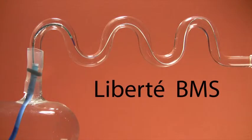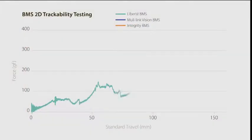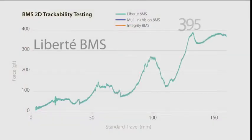In the first trial, Boston Scientific's Liberté bare metal stent passed through the tube. The Liberté stent required 395 grams of force to travel the distance.